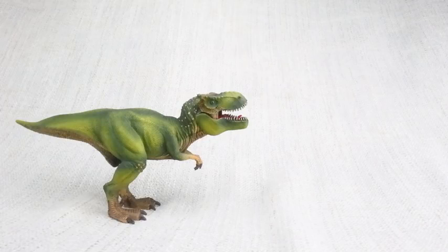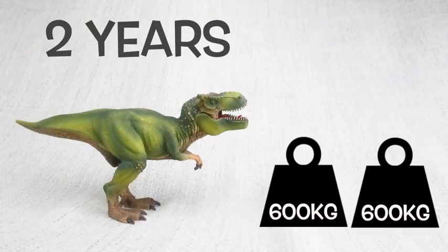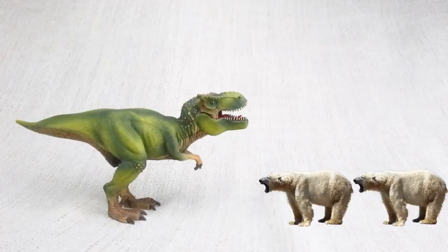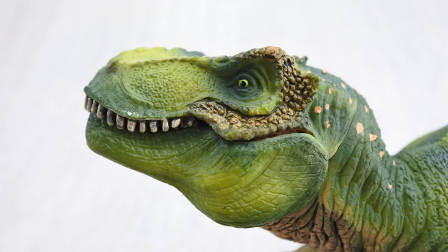A T-Rex had growth spurts, just like humans do! When T-Rex hit the age of 14, it would put on loads of weight — around 600kg a year over the next four years. 600kg is how much a large polar bear weighs! T-Rex had really good eyesight, and it could see four times as far as humans!